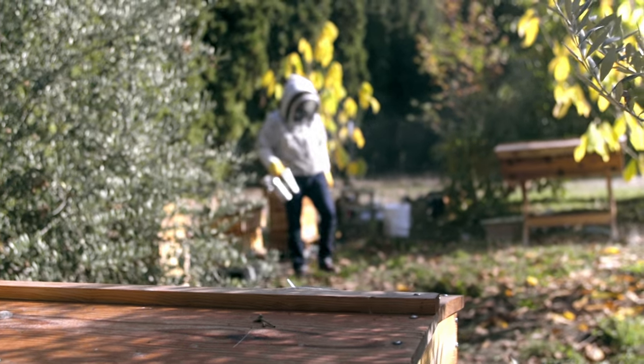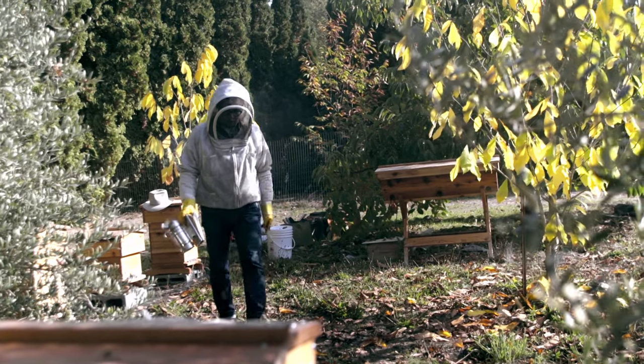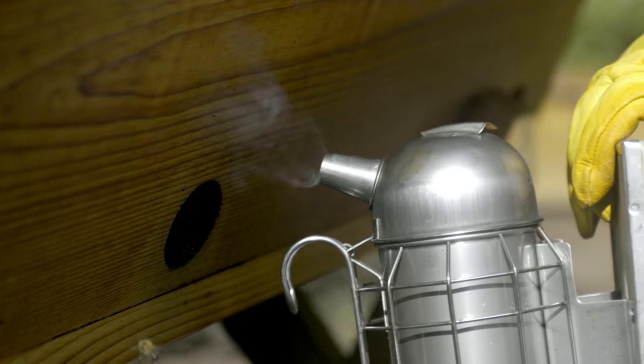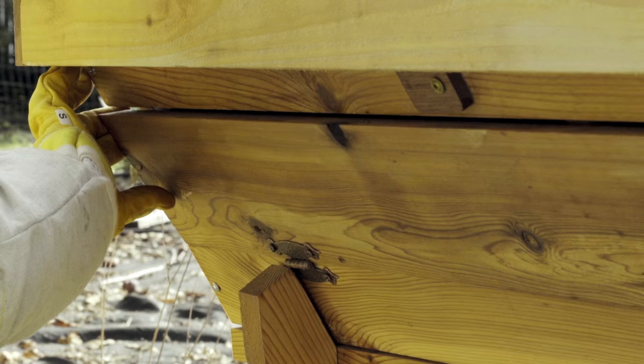I decided early on that we wanted to use the highest quality material, so we started out using Western Red Cedar. Western Red Cedar is going to last a really long time compared to most hives on the market, which are made from pine. It's a premium product that's going to be something you can pass down from generation to generation. Not only are we interested in offering hives that are great for beekeepers to use, but that are great environments for bees to thrive in.